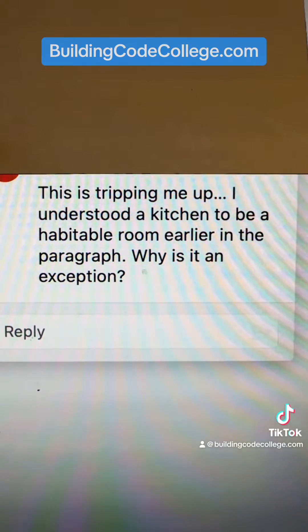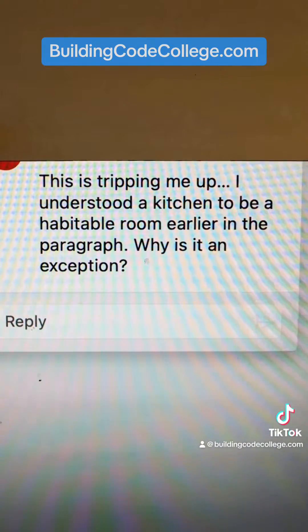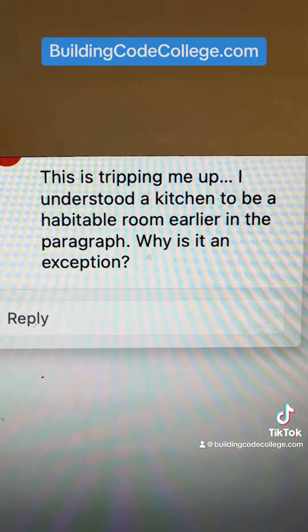Minimum sizes and minimum ceiling height is the subject of my next Know the Code article in Fine Homebuilding Magazine that I've been working on. I just got back the edits from my editor asking me some questions about my draft, including this one. This is tripping me up — I understood a kitchen to be a habitable room earlier in the paragraph. Why is it an exception?